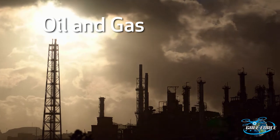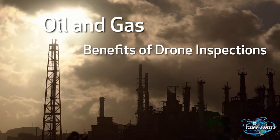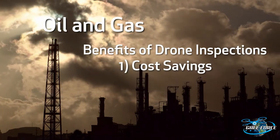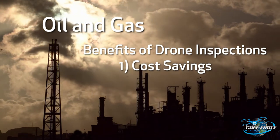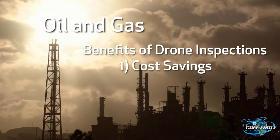For the oil and gas industry, inspections by drone offer many powerful benefits, the majority of which fall into the following three categories: Cost Savings. Bringing oil and natural gas to market occurs in three phases, and drones are capable of lowering costs throughout the entire process.